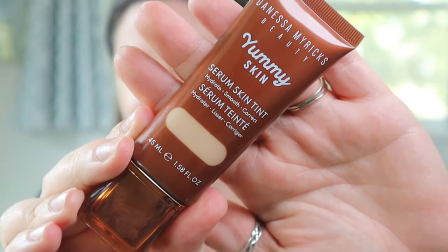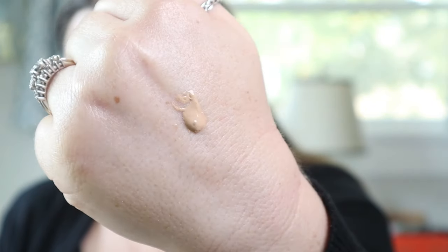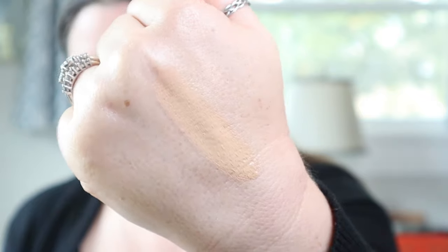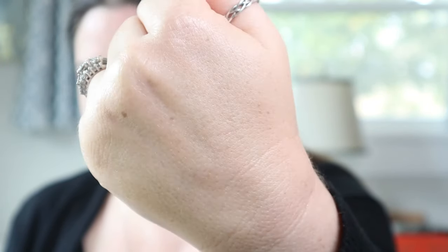It retails for $36 and comes in 16 flexible shades optimized to subtly correct redness, unevenness, and blotchiness. I have mine in shade four. It's skincare-infused with sodium hyaluronate, vegan collagen, peptides, ceramides, and cactus extract, which is an antioxidant booster. It also contains vegan squalene. It's made in China, has 1.58 fluid ounces, and a 12-month shelf life.